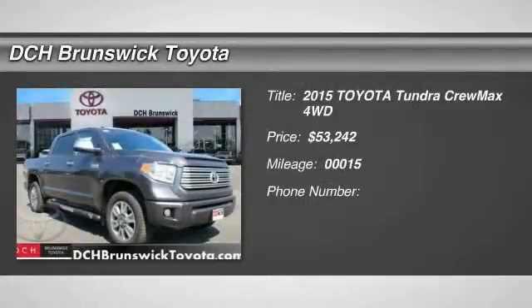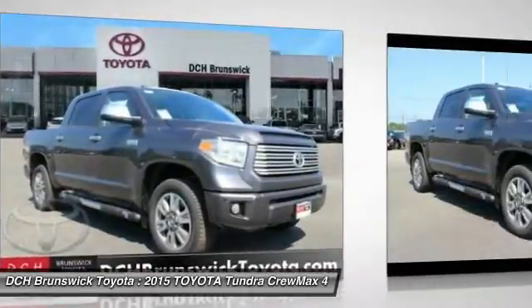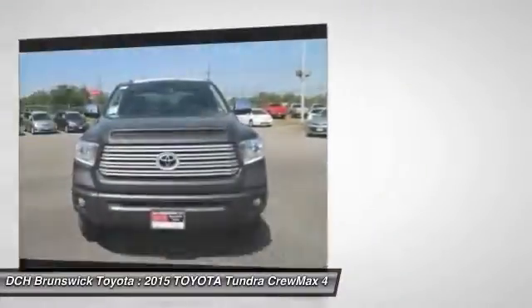The 2015 Toyota Tundra has a number of unique features useful for those using it as a work truck, including extra-large door handles, a deck rail system, and an integrated tow hitch.